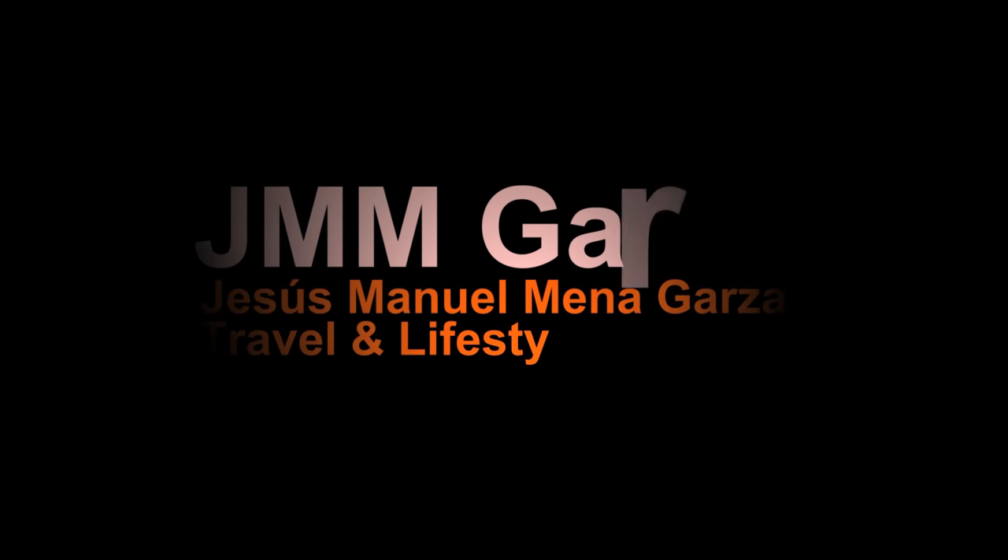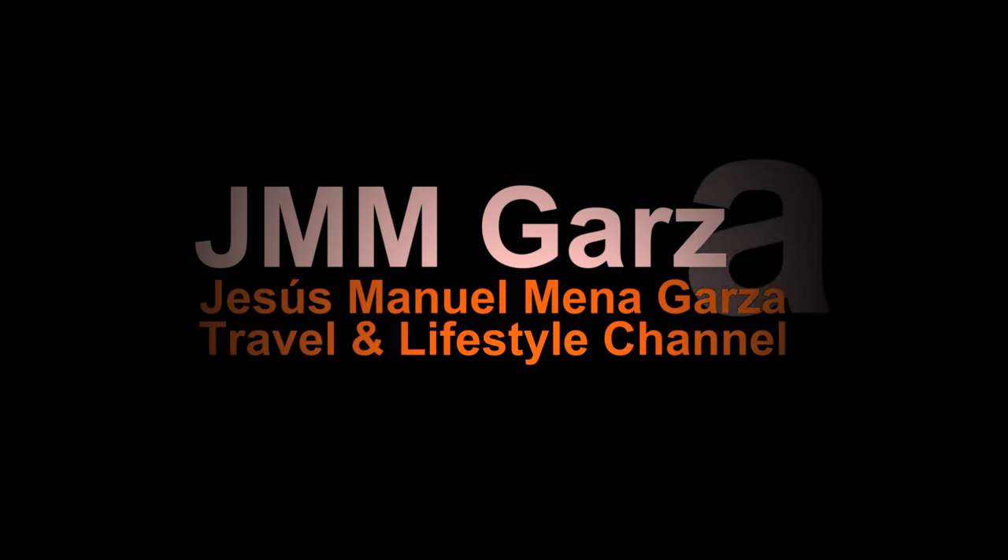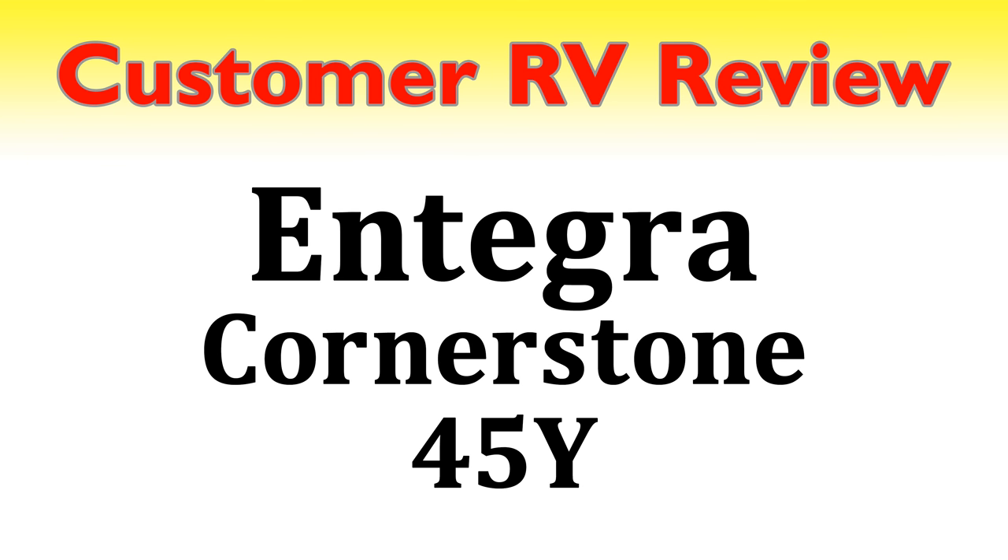Seven hundred and forty six thousand dollars — that's the price of this Class A. If you're interested and have the cash, check out this video. This is Jesus Manuel Mena Garza; I hope you're having a really good day. In this video I explore something definitely out of my budget — maybe it's in your budget. It's the Integra Cornerstone 45.